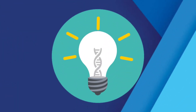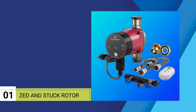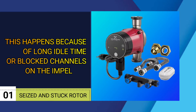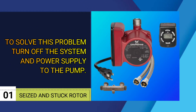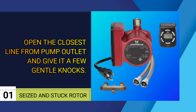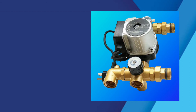Now, we will discuss the solutions for those problems. Number one: seized and stuck rotor. This happens because of long idle time or blocked channels on the impeller. To solve this problem, turn off the system and power supply to the pump. Open the closest line from the pump outlet and give it a few gentle knocks. Run the motor at low, and it will start.